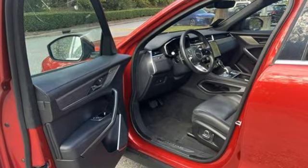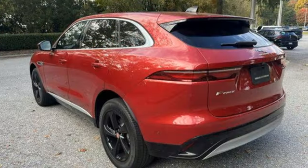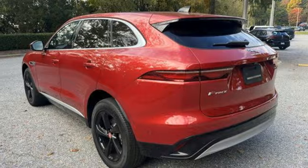Jaguar builds comfort, sophistication, and performance into every standout design. Hurry in today for a test drive.